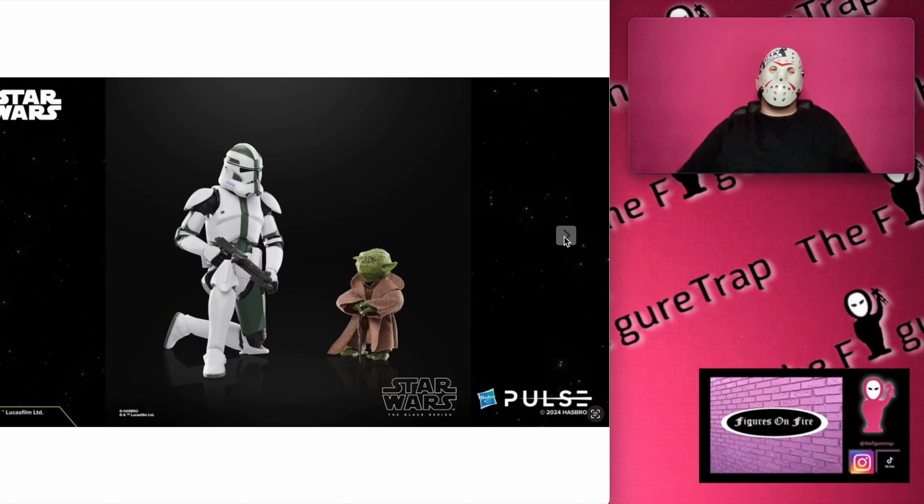Hi, welcome back to the Figure Trap, my name is Saga. Yesterday was the Hasbro Pulse Fan Stream. I already dropped one video earlier talking about it — that one was about the Super Battle Droid, so go check that out. But this one right here is Yoda and Clone Commander Gree in the Clones of the Republic packaging.